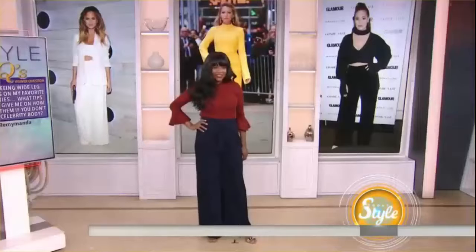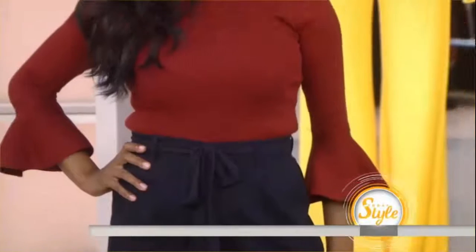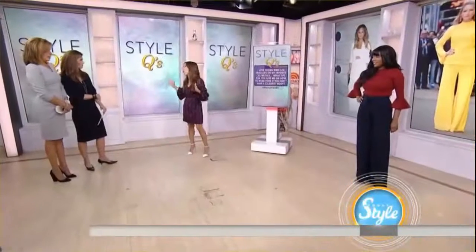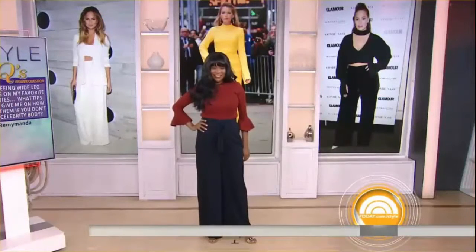So it can be any kind of body that wears this? Absolutely. Wide-leg pants are so flattering and they're comfortable. Any age? I actually want these at any age. I think someone in their 20s looks great, and someone in their 80s too — my grandmother always wore wide-leg pants. It's amazing.